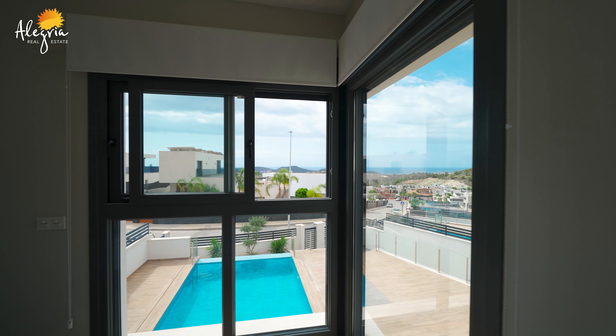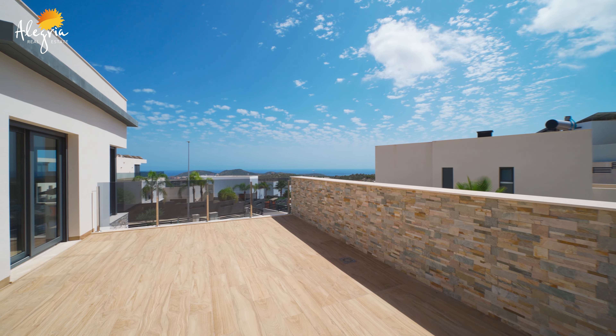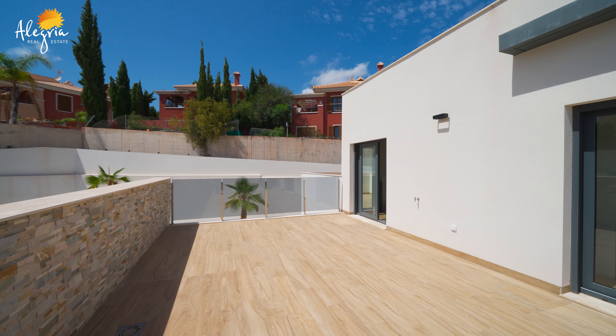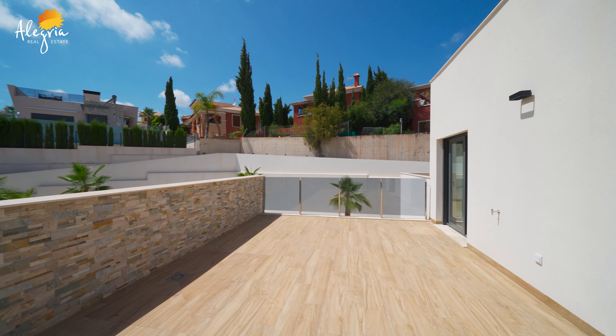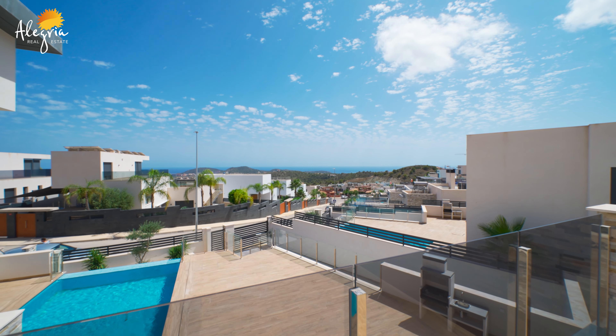From this bedroom, we have easy access to the terrace. As you can see, this terrace is big — 34 to 35 square meters built — with nice tiles, very good quality, also with natural stones. And from here, you have magnificent sea views.